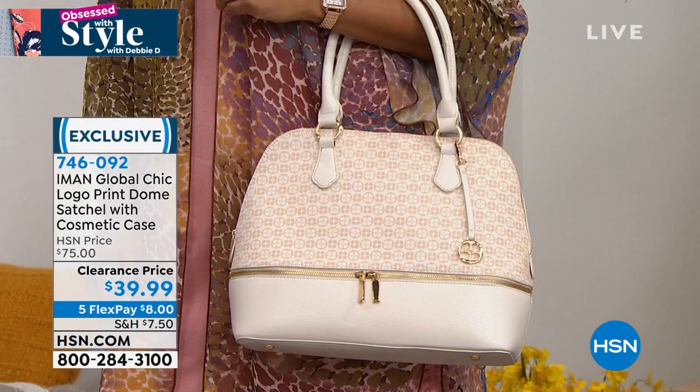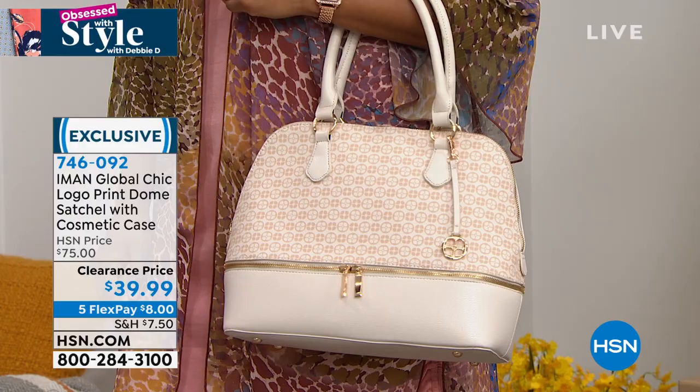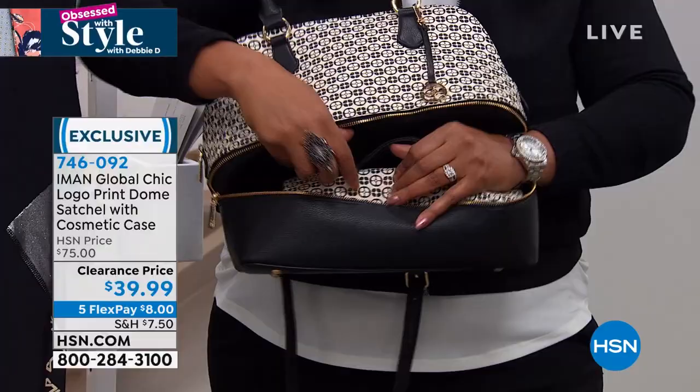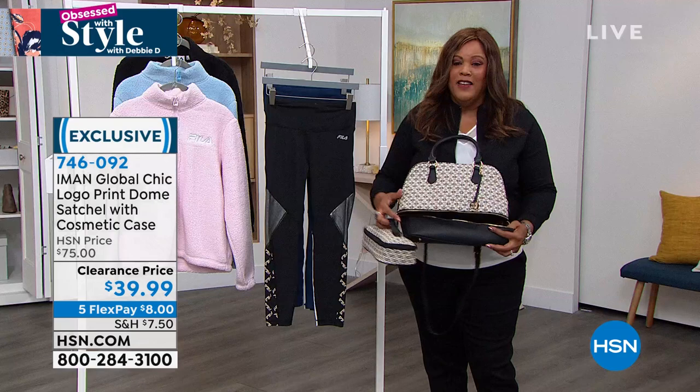This is one of her hot looks — the Iman Global Chic logo print dome satchel. It has a lot of structure, very classic and sophisticated, but it comes with a cosmetic case. When you undo the bottom zipper, you get a cosmetic case — two in one! This was $75, it's under $40 today, so $35 off.